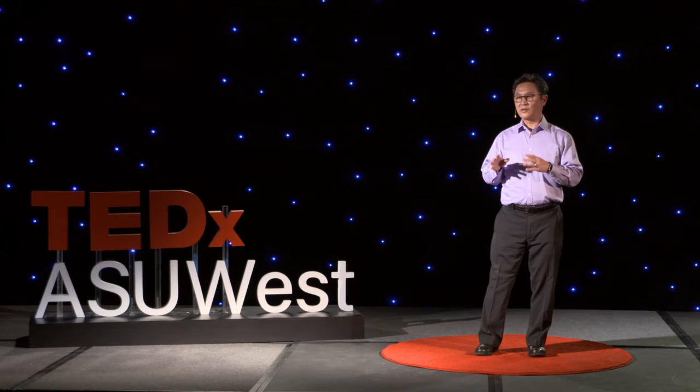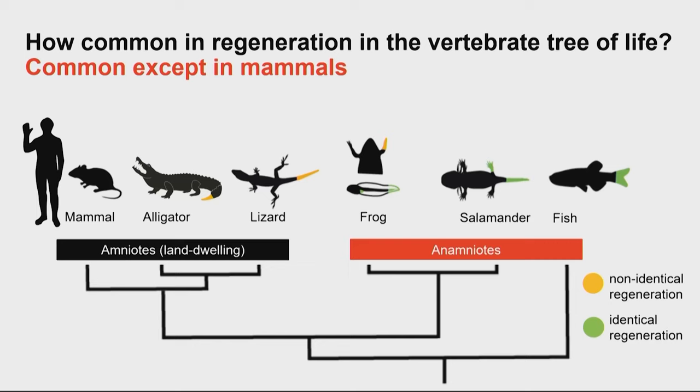In frogs, it's more complicated: as younger animals they can regrow nearly identical parts, but as adults they don't recreate the part exactly — that's non-identical regeneration. The group of animals we belong to, called amniotes, evolved to live on land. Reptiles like alligators and lizards carry out non-identical regeneration, where the regrown parts replace what was lost but aren't exactly the same. This gives us a window into what might be capable of happening in us as humans.